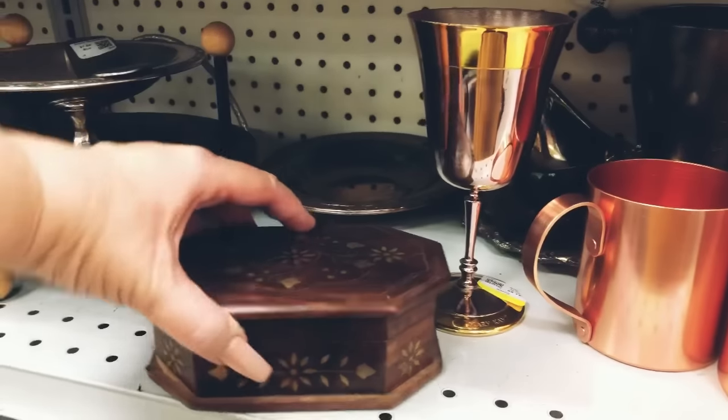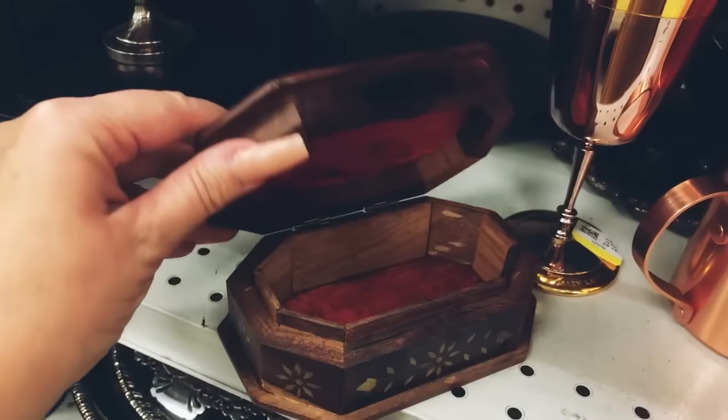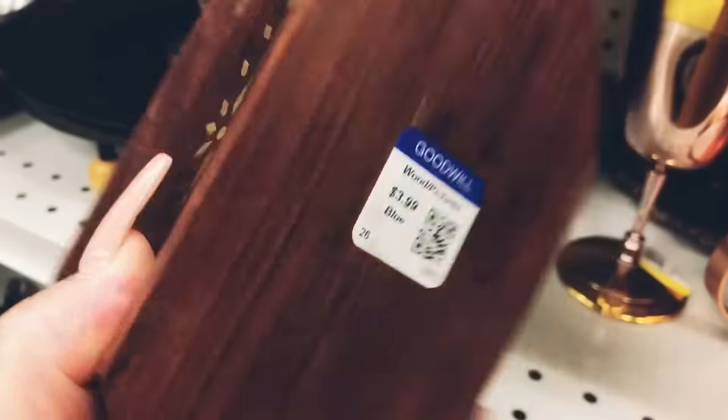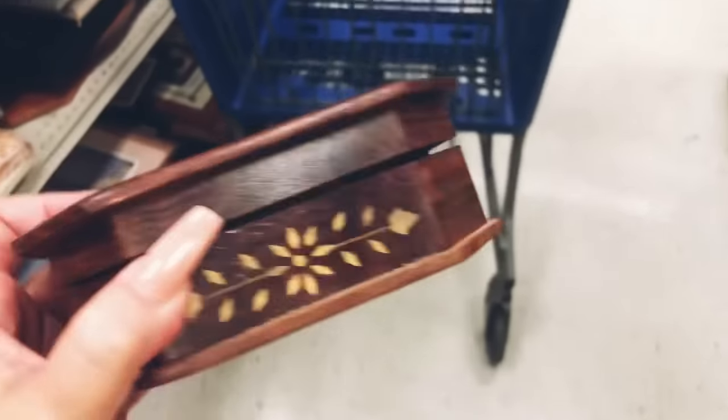I really love to pick up these little vintage jewelry boxes — they do really great on my Facebook Marketplace. I'm going to pick this one up for only three dollars and ninety-nine cents.